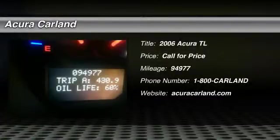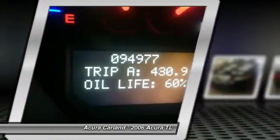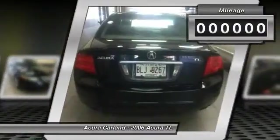2006 TL. The Acura TL is a strong choice for people looking for a mid-size luxury vehicle, offering a typically spacious Acura interior. This car is loaded with high-tech features and receives top scores in crash tests.